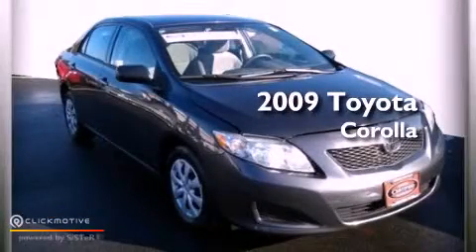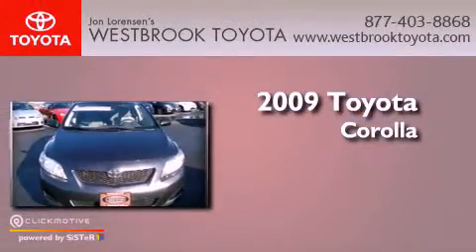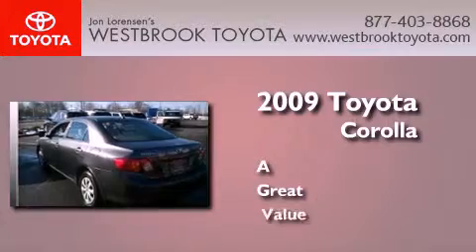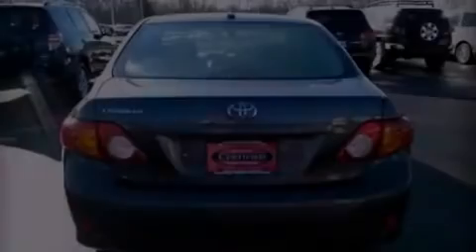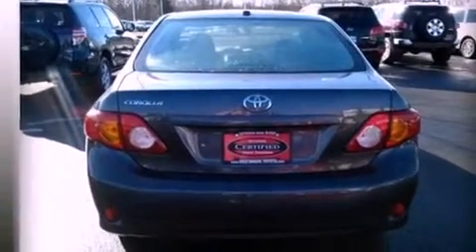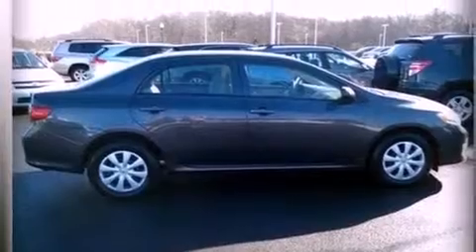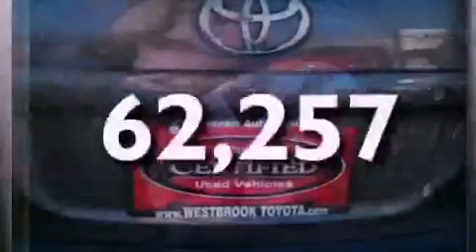This is a certified pre-owned 2009 Toyota Corolla. Features include a low tire pressure indicator, air conditioning, a CD player, a passenger side vanity mirror, an engine immobilizer theft deterrent system, an anti-lock braking system, rear curtain airbags, rear seat child-proof door locks, and this vehicle has less than 63,000 miles.